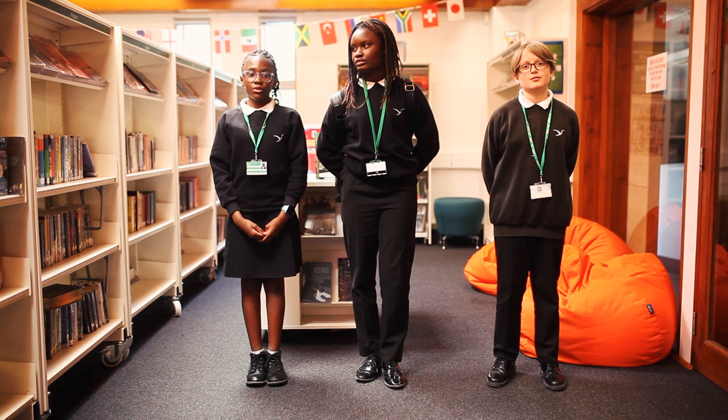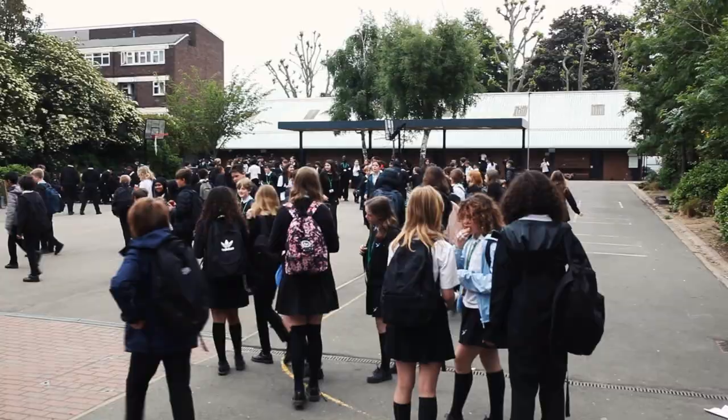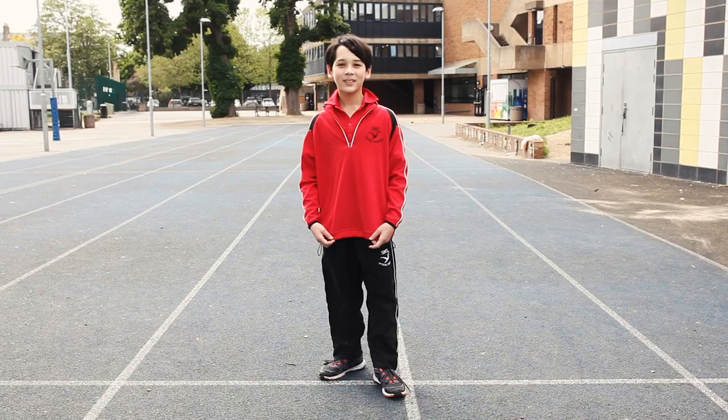This is our school uniform. We wear lanyards and they have to be visible at all times. Your lanyard will be red. You also have to have a big enough backpack to carry all your books in, and you have to wear black leather shoes — you're not allowed trainers.